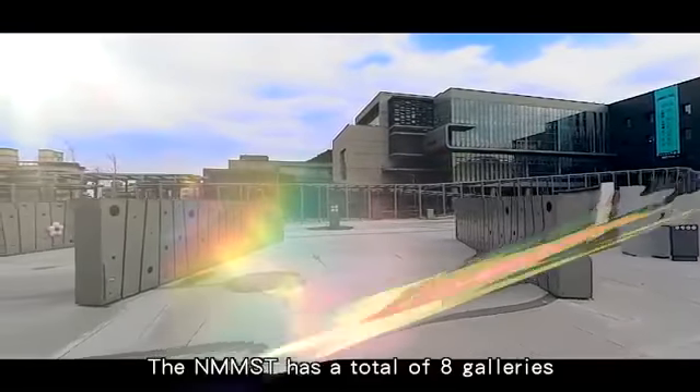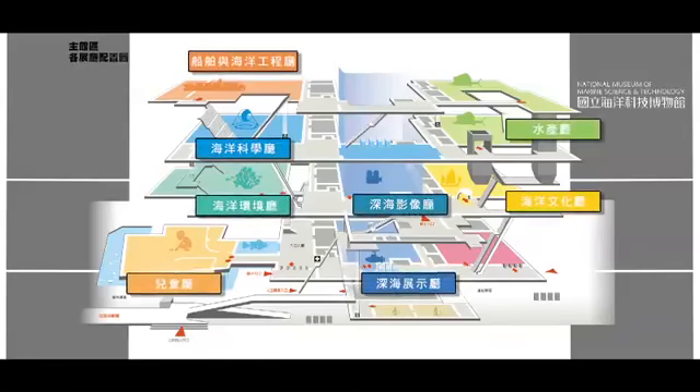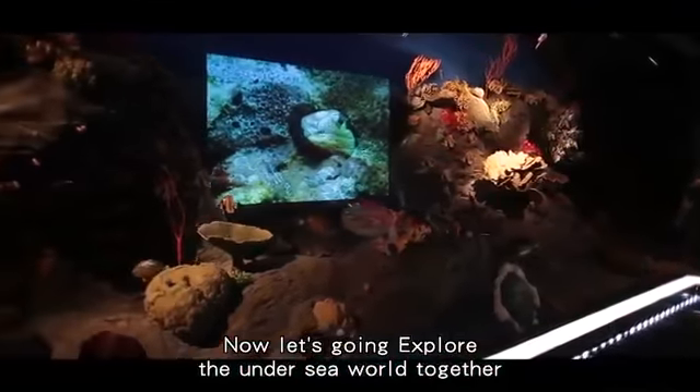The NMMST has a total of eight galleries. Now, let's go explore the undersea world together.